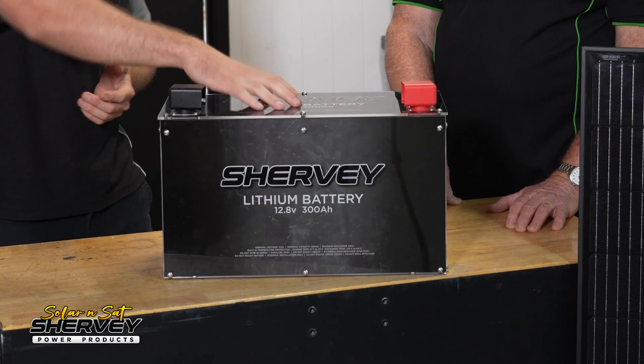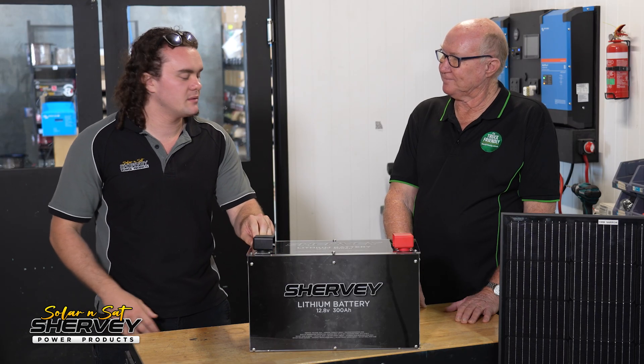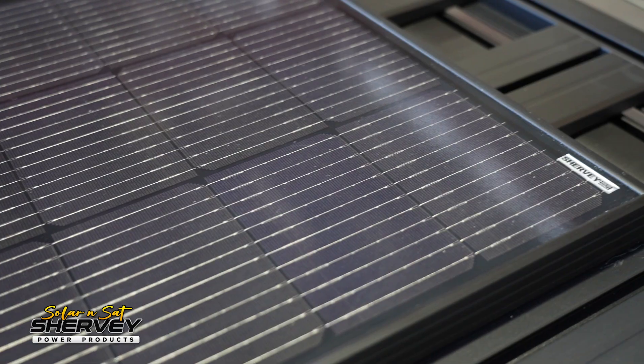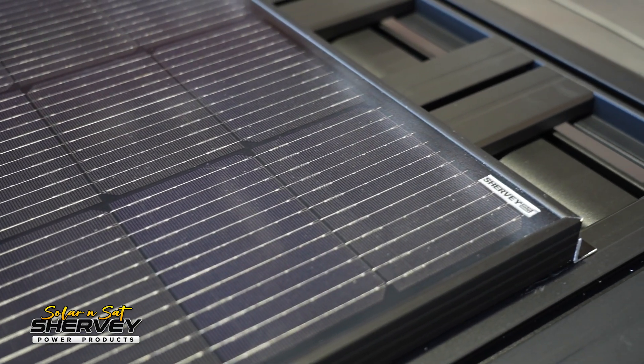So if you have a 300 amp hour lithium battery, you don't need to have 600 watts of solar necessarily. Let's say you only used 50 amp hours a day on average. As long as your solar array can produce 50 amp hours, then day one you're at 100 percent, by the end of day one you get down to 80, you charge it back up to 100 — that's fine.